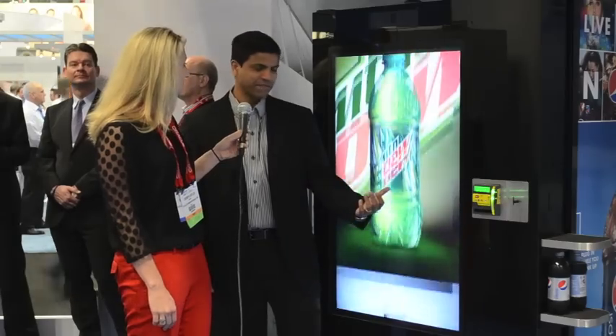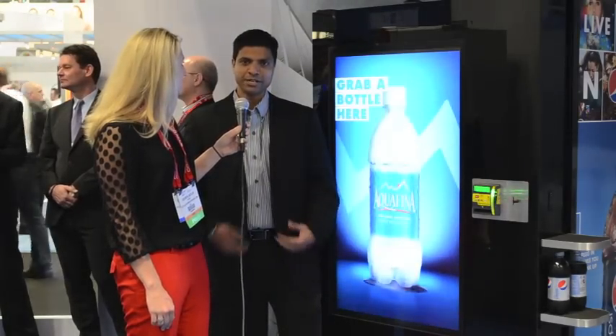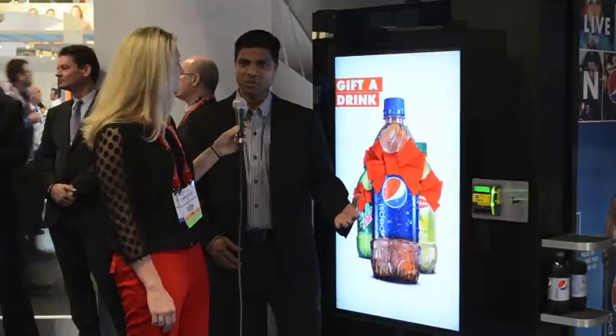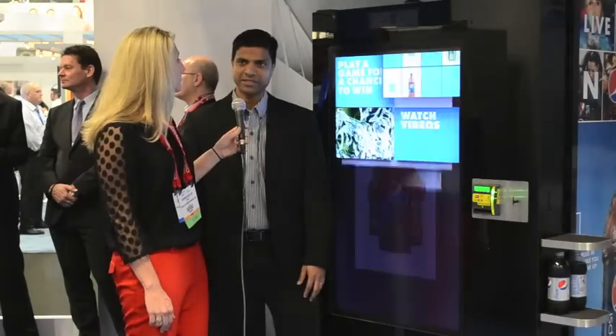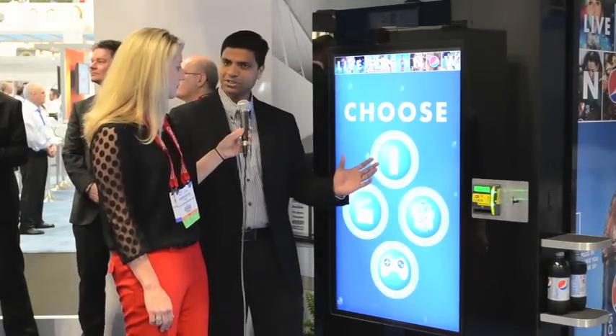Absolutely. So this is a digital medium that Pepsi chose to be able to interact with their consumers in a one-on-one fashion. A consumer walks up to the vending machine expecting a soda, and they can come in and touch anywhere and they have several options in here.